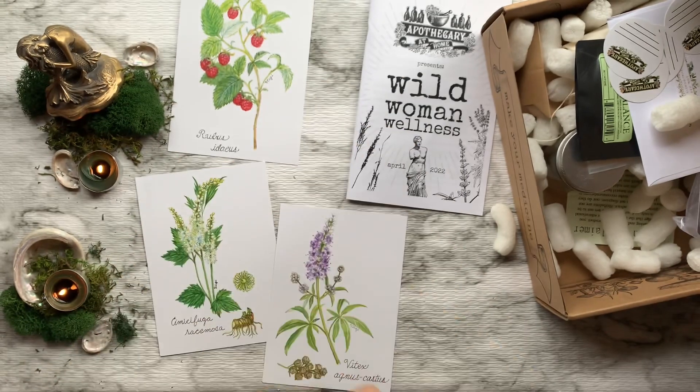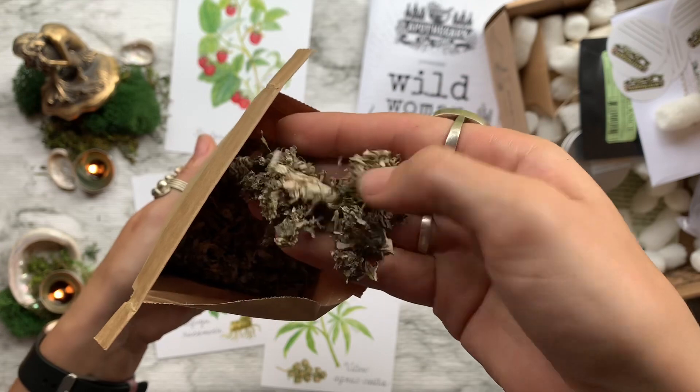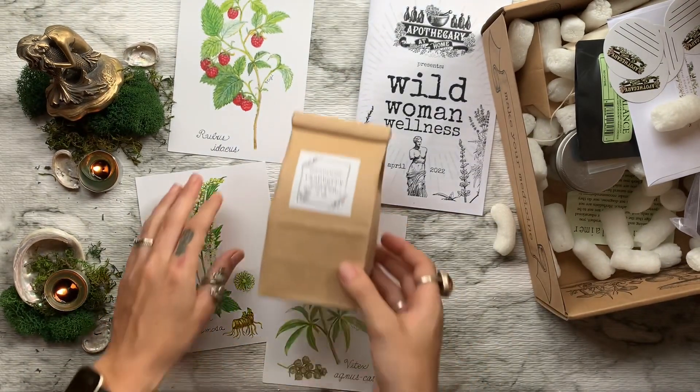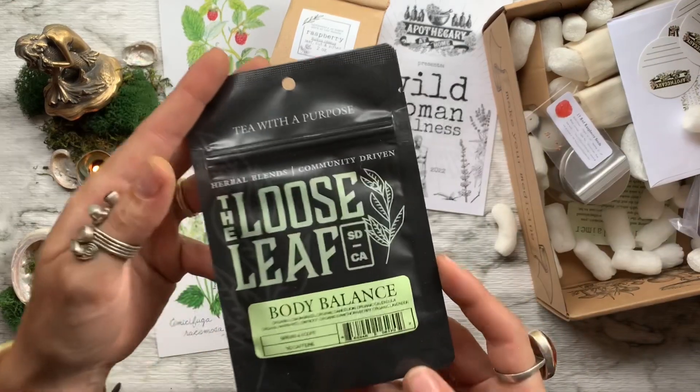Then we have two ounces of red raspberry leaf. It has traditionally been used during pregnancy to help strengthen and tonify the uterus and deliver vital nutrition to the developing fetus, as well as the birthing person.